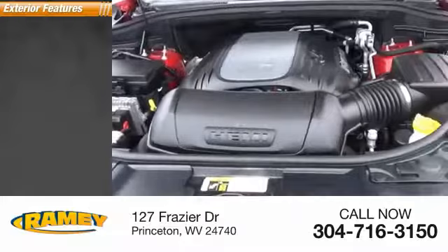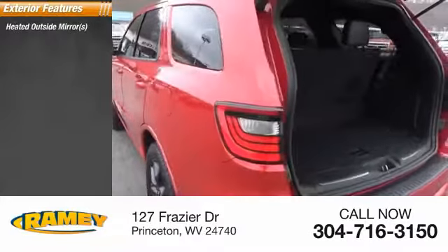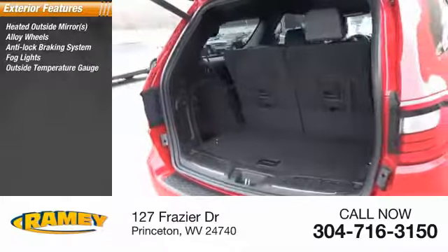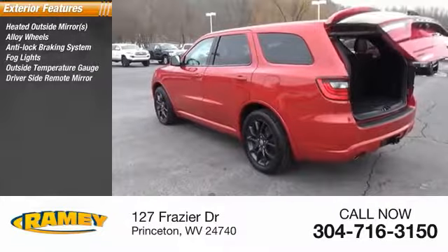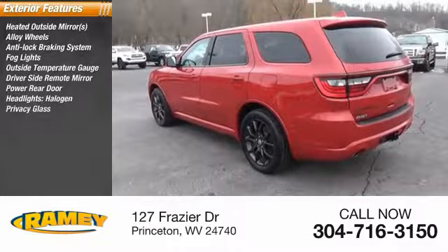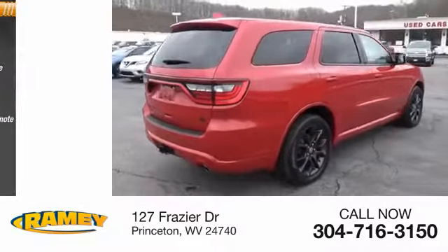Here are some of this vehicle's great options: heated outside mirrors, alloy wheels, anti-lock braking system, fog lights, outside temperature gauge, driver's side remote mirror, power rear door, halogen headlights, privacy glass, remote mirrors, power remote.